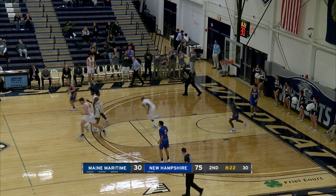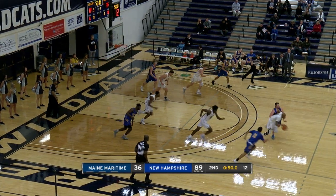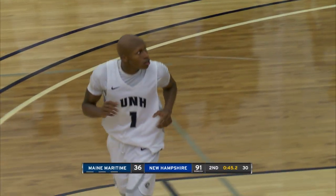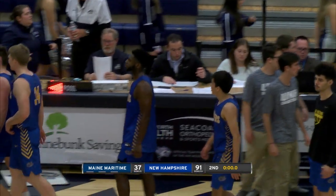Good drive by Maltzby, he gets the left. Maltzby intercepts the pass. Maltzby takes it to the rack and throws it home. And for an impressive offensive showing, they finish off Maine Maritime 91-37.